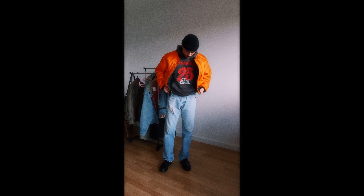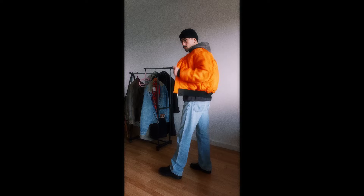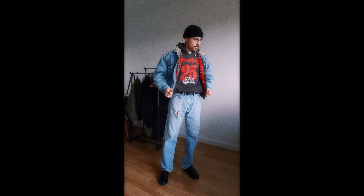Next I'm switching the jacket for the denim jacket. Once again I love the way it sandwiches the hoodie so it's not overpowering — it's just there — and I love the denim on denim look.